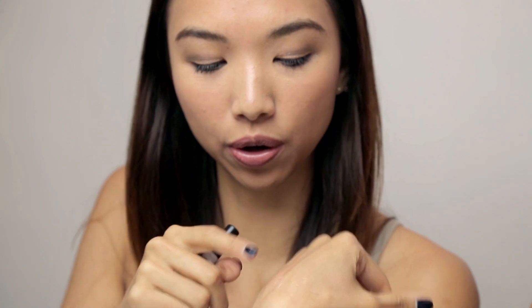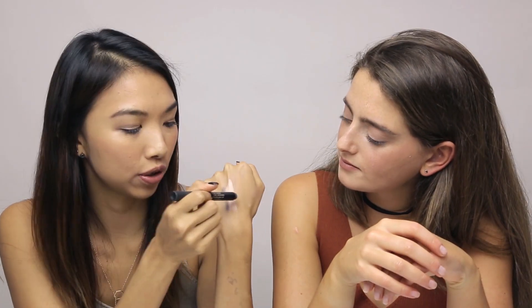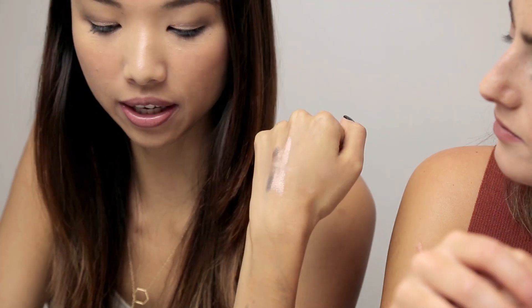My last product is the cleanup pencil. I saw Ally do a video on this and it kind of taught me how to use it. Earlier I had some Angel on the back of my hand and also used Smoke on my eyes — I'm just going to draw a line through it and take a Q-tip to show you how well it works. This is really good if you're trying to do a cat eye but failing miserably like I normally do — it's a total cheat pencil to just clean it up.